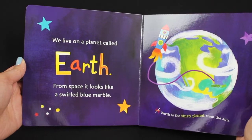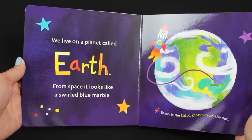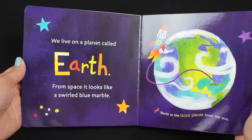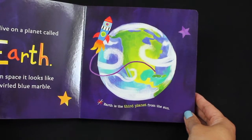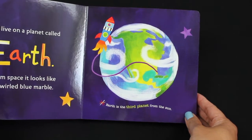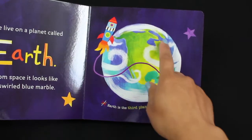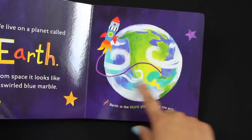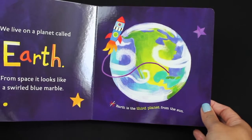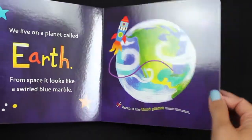Do you know this word? Yes — Earth. We live on a planet called Earth. From space, it looks like a swirled blue marble. Earth is the third planet from the sun.